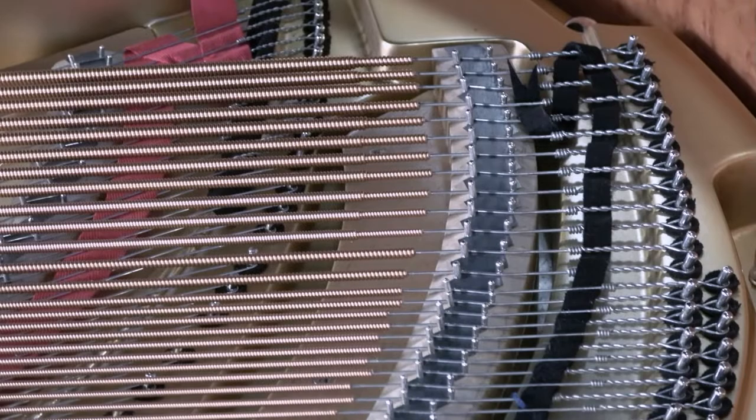Combined with hand-wound copper strings in the bass, premium German steel strings in the mid and treble ranges, and a high-quality spruce soundboard, Schumann pianos can sing in ways you will just have to hear to believe.